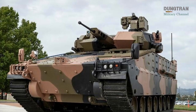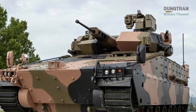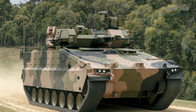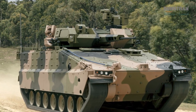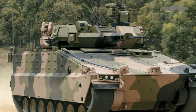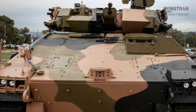The Redback IFV is Australia's answer to the growing demands of high-intensity land warfare. Developed by Hanwha Defense Australia for Land 400 Phase 3, it represents a step change from legacy infantry fighting vehicles. Its T-2000 turret, equipped with advanced sensors,